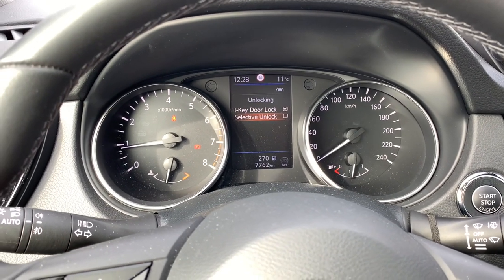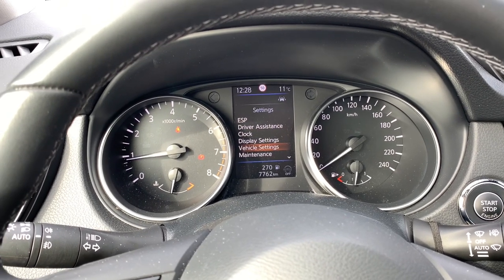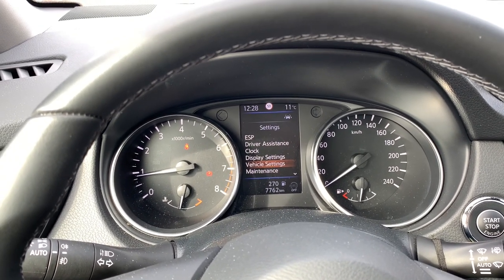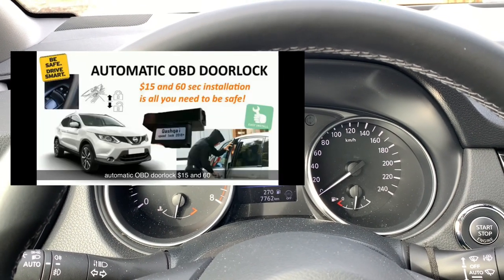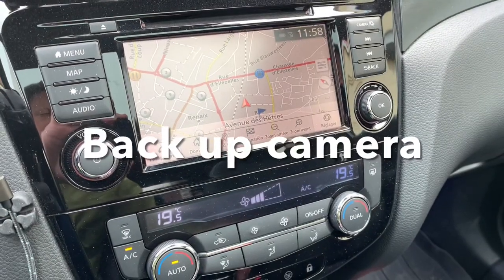I don't think it is quite useful or logical. If you really want an anti-hijack function, you're better off using a speed lock module that you can find on AliExpress — I have a video on that subject as well.